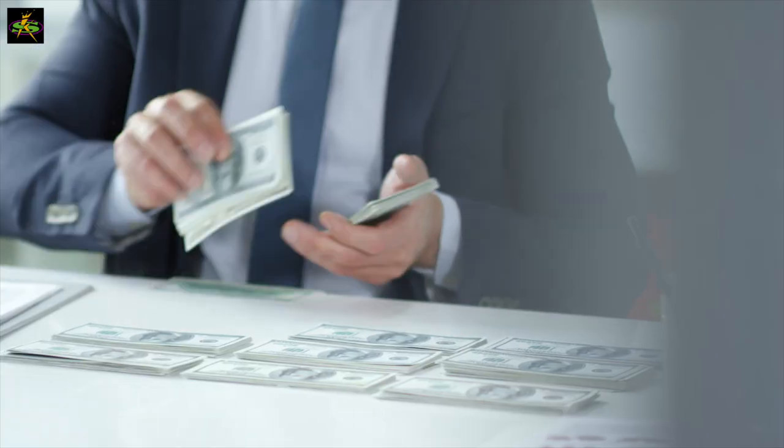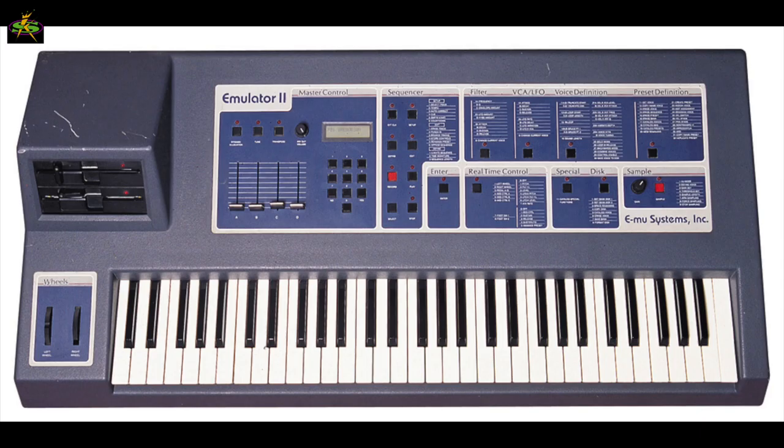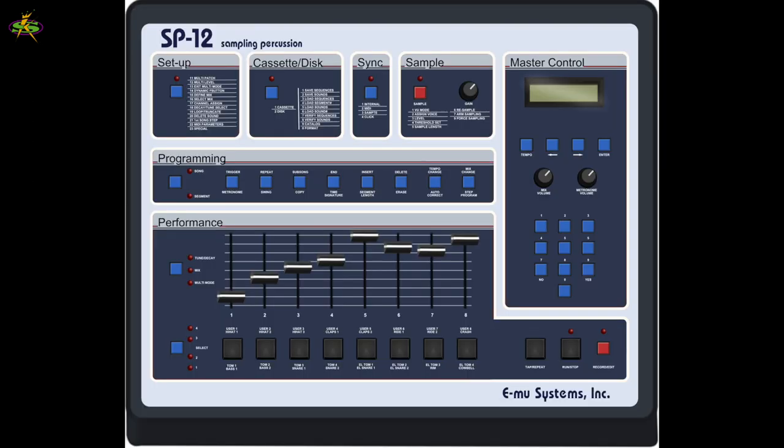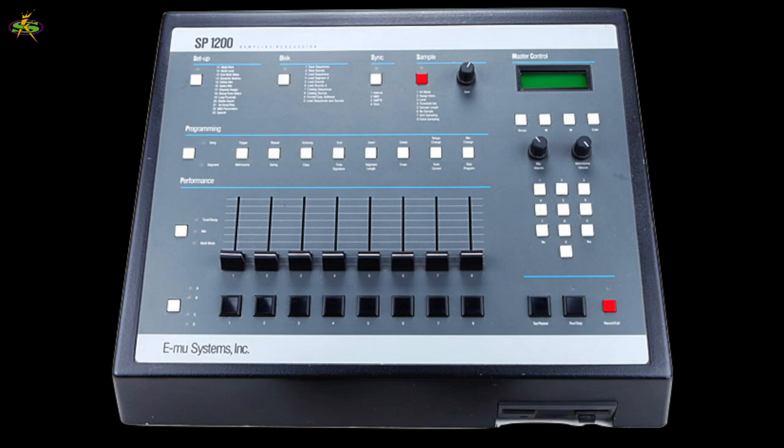They're forced to borrow money from a distributor. But then the Emulator 2 becomes a hit, and Dave has a new idea for a new drum machine. They'll be using analog polyphonic synthesis and digital sampling to design one of the greatest drum machines ever made — the legendary SP-1200.